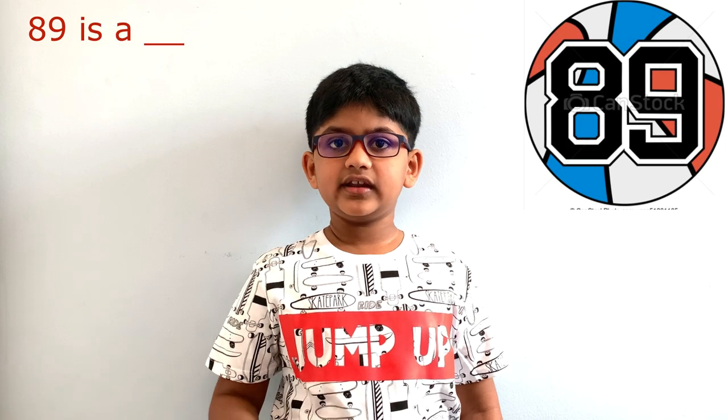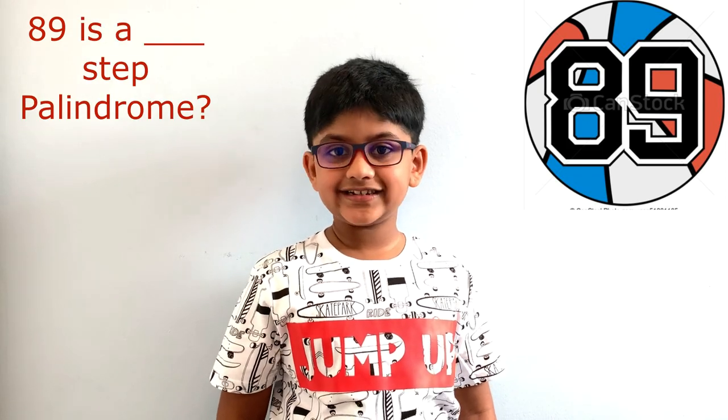Try this with number 89. It will be interesting and fun. Believe me!